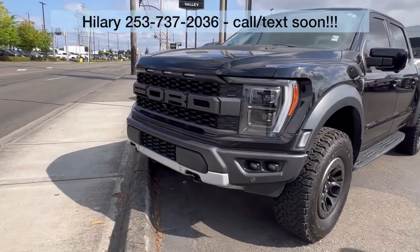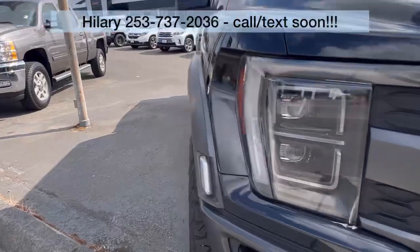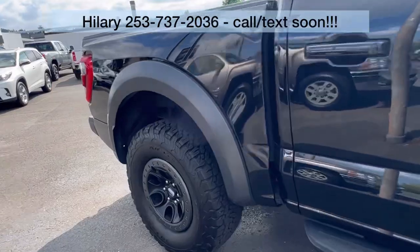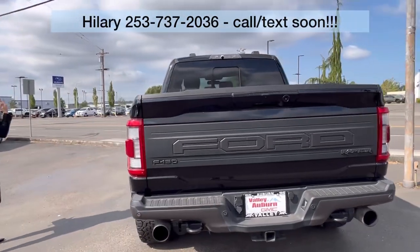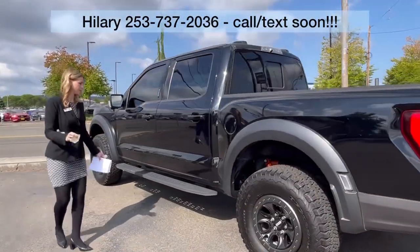Black exterior, great condition on the wheels and tires. Want to give you a good look at the exterior and interior. It has about 24,000 miles. It has a short bed, as you can see, and it has been Washington-owned its whole life.